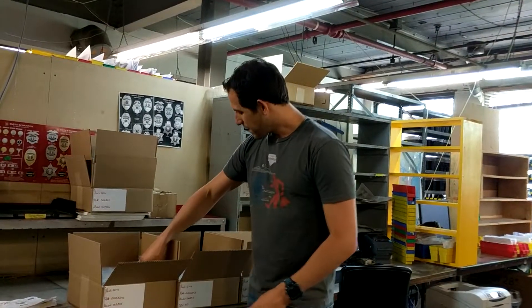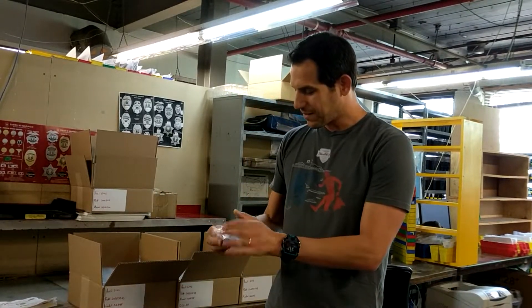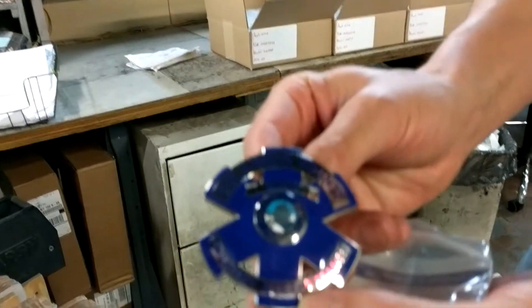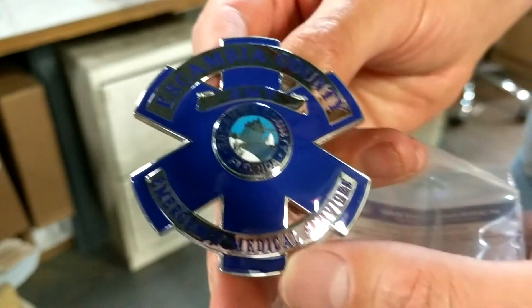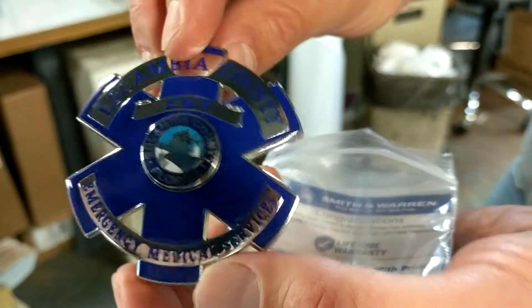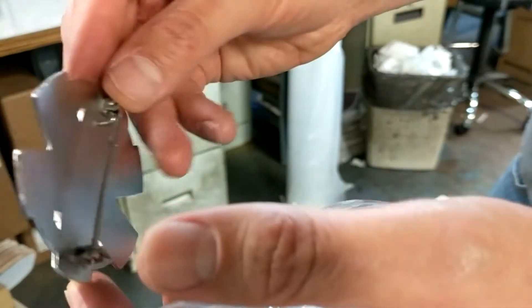This is the area of the building where we actually package up all the badges, get them into boxes and out to you. And while I was walking through here today, I noticed this really awesome badge that I wanted to share with you. This is a custom badge that we designed and manufactured for Escambia County EMS. It's got a lot of enamel, a custom seal, totally unique design, and a beautiful pin on the back.